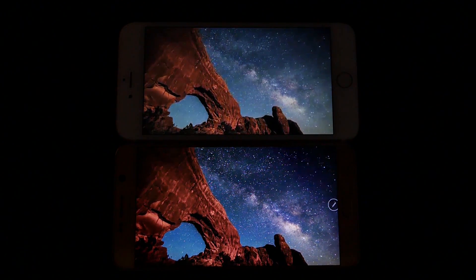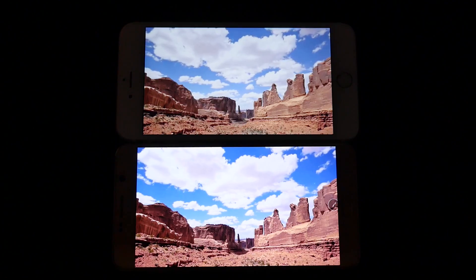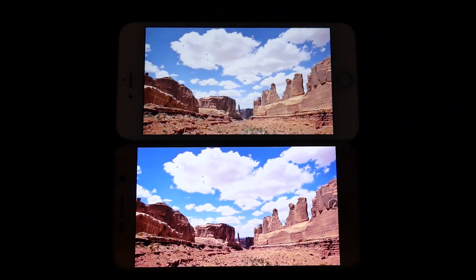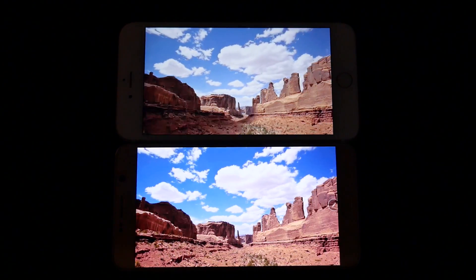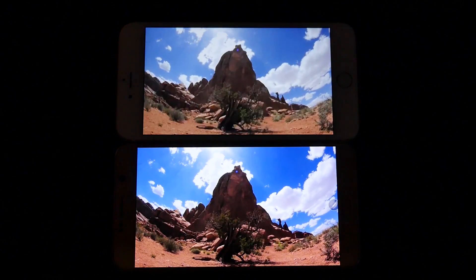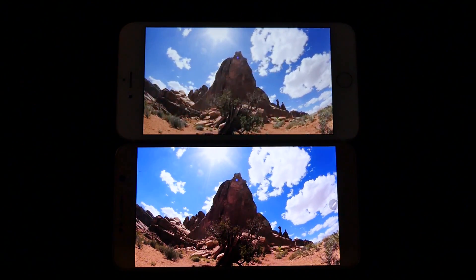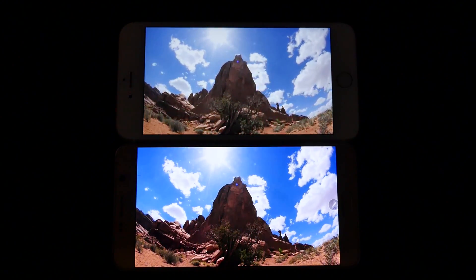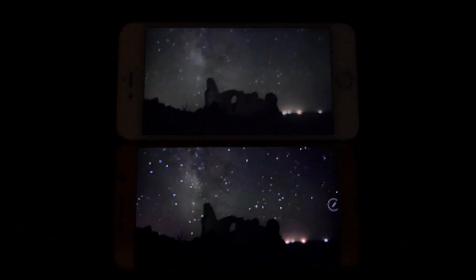Just take a look at the massive difference here. Colors are more vibrant, they're richer, and the dark colors are extremely dark on the Note 5. I want Apple to move forward with this — they put an OLED display on the Apple Watch, so why can't we have one on the iPhone? Without a shadow of a doubt, the Galaxy Note 5 has the superior display here. It's a lot sharper, the colors are so much better, and it's slightly larger while the phone remains smaller.